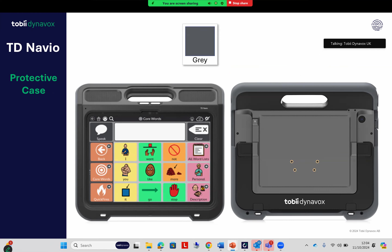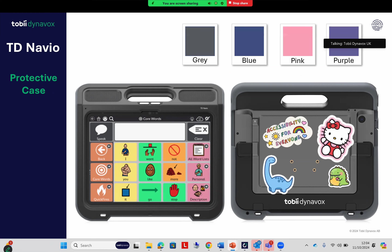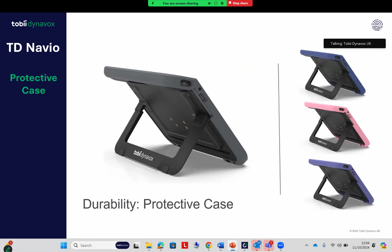Protective cases are available for the device, and this is where feedback came in terms of customization. The protective case makes the device even more robust, and we do have a choice of colors as well. As mentioned earlier, the device can hopefully express the user's personality as well as their voice. The different color cases available are blue, purple, pink, and the standard gray.